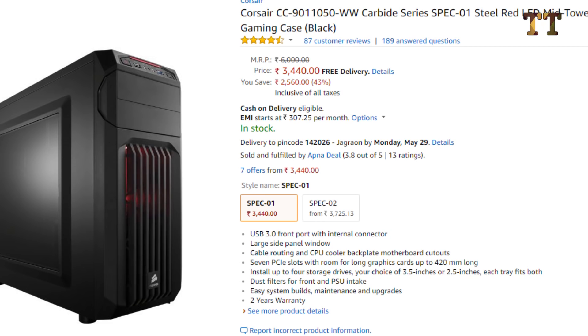For the cabinet, since we're building a gaming and editing PC, I've selected the Corsair Carbide Series CC-9011 — it looks awesome, has a USB 3.0 port on the front, one LED fan inside, good cable management space, and excellent cooling options. You can get it for about 3,500 rupees on Amazon. If it's not available offline, you can also go with Cooler Master or Circle as alternatives. One of my friends is using it and is very satisfied.